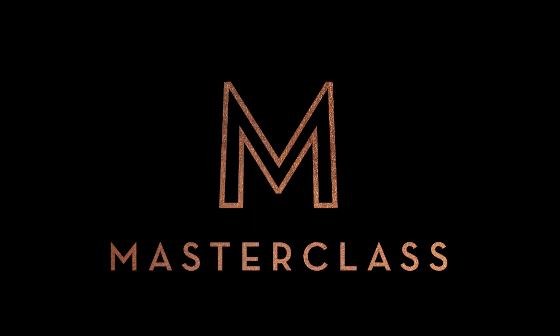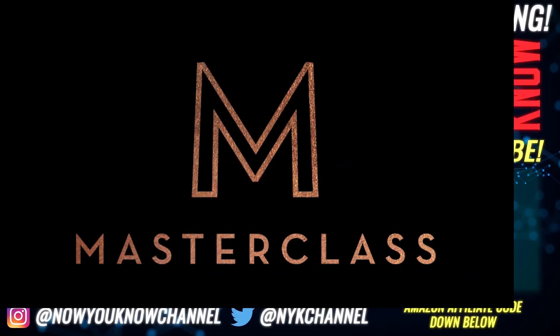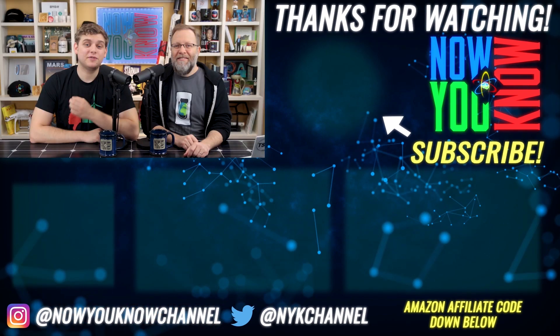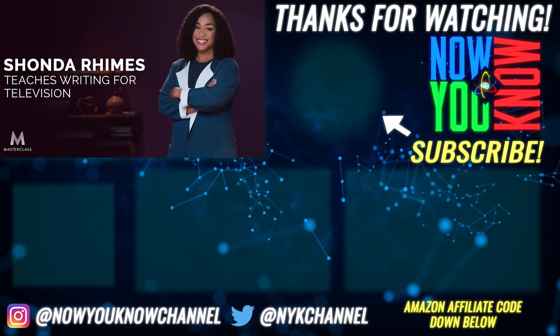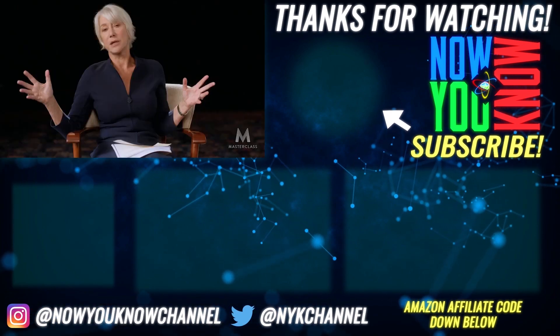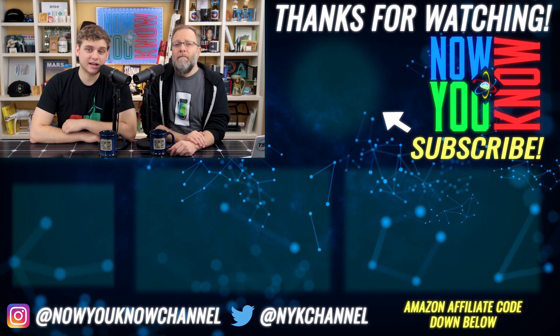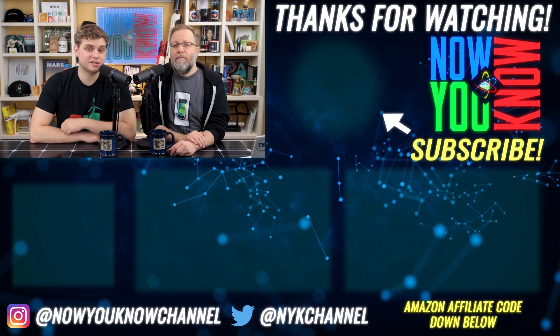If you want to treat yourself and your family to something amazing, check this out. Jesse and I have been enjoying MasterClass, learning all sorts of fun topics from the masters themselves — magic from Penn and Teller, filmmaking from Spike Lee, TV writing from Shonda Rhimes, acting from Helen Mirren, and so many more. Click the link down below to support our channel and experience what it's like to learn from the masters at MasterClass.